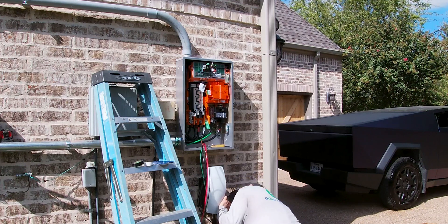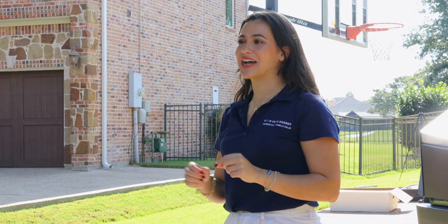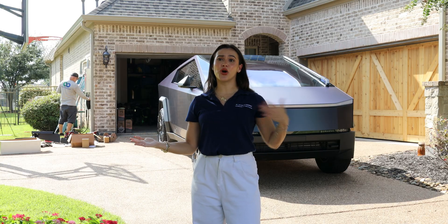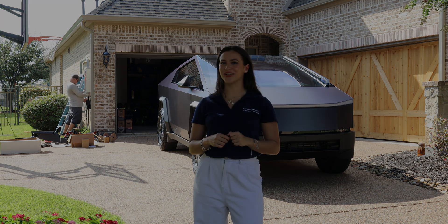At Good Faith Energy, we're committed to bringing the latest Tesla innovations to our customers, helping you stay ahead of the curve. Our team is passionate about providing custom and comprehensive energy solutions that put you at the forefront of innovation. Whether it's a Powerwall, wall connector, or the exciting PowerShare feature, we have the expertise to ensure that you get the most out of your Tesla technology.